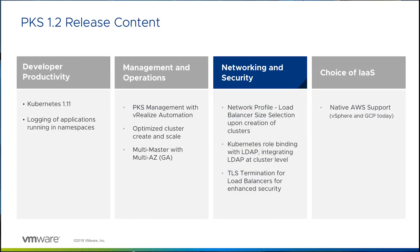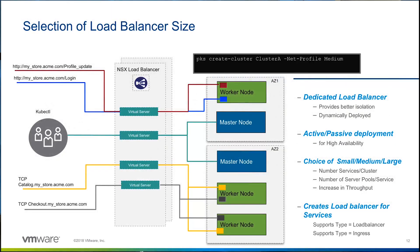Networking and security are primary concerns and challenges for enterprises deploying Kubernetes clusters. This theme is about continuously improving and simplifying these areas. With our tight integration with NSX-T, we are able to simplify and automate many of these configurations and provide better security through isolation. With the introduction of network profiles in PKS 1.2, you can now optimize your resources by making a per-cluster choice on the size of the load balancer based on your scale and throughput requirements.